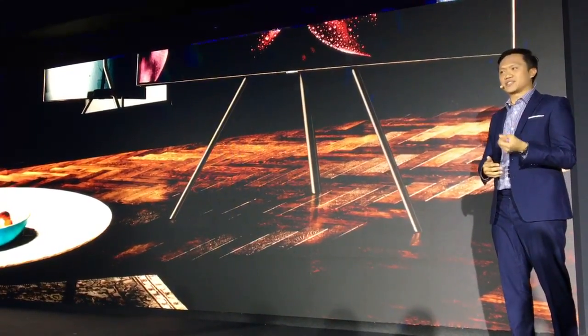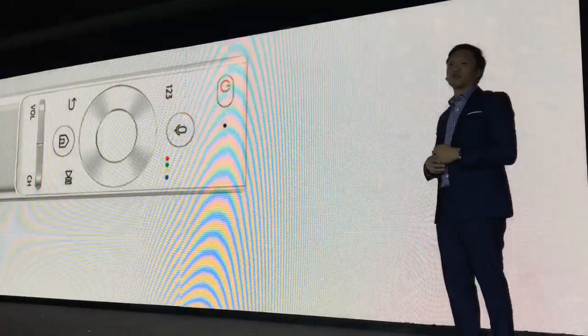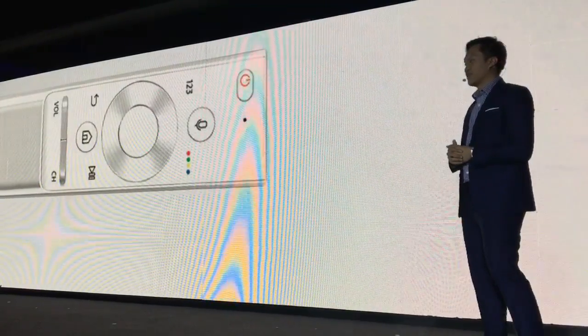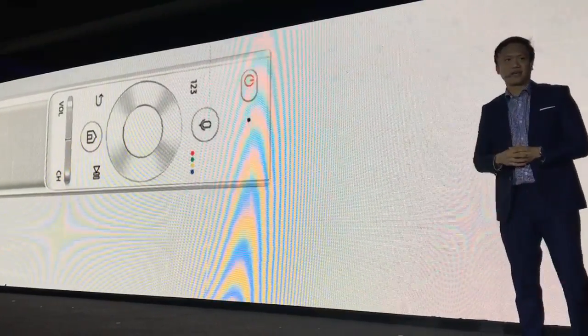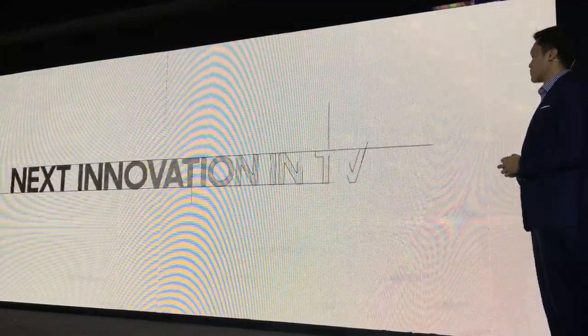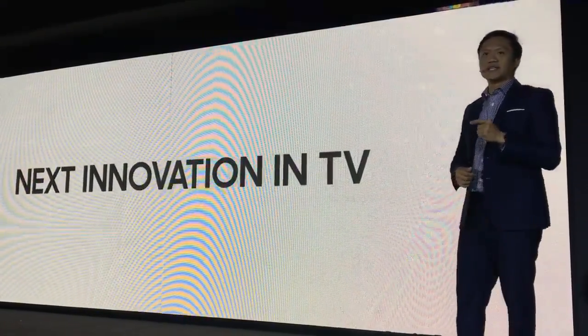Now best of all, what if you had just one stylishly crafted stainless steel remote control to control this TV and all the devices connected to it? All these what-ifs are what led Samsung to create the next innovation in TV.